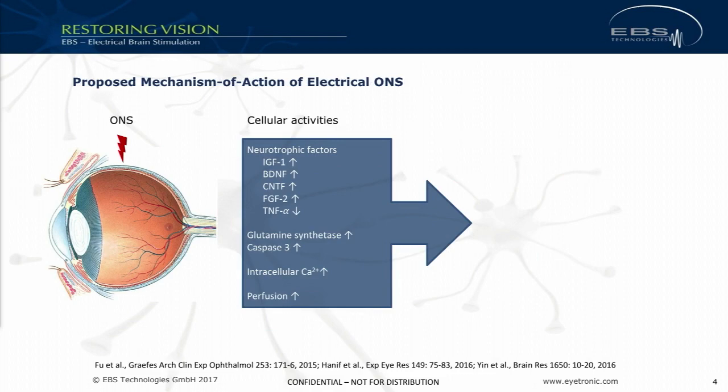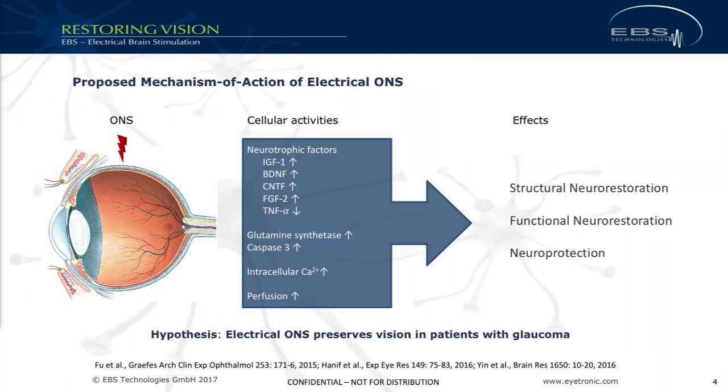These dormant cells are being reactivated back to function thanks to neurostimulation. The underlying mechanism of action is that you increase neurotrophic factors, you increase perfusion, and get a triple effect: structural neural restoration, functional neural restoration, as well as neural protection — leading to the hypothesis that you should also be able to recover vision in patients who suffer from neuropathies of the optic nerve such as glaucoma.